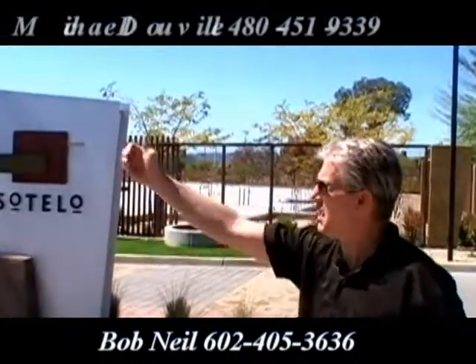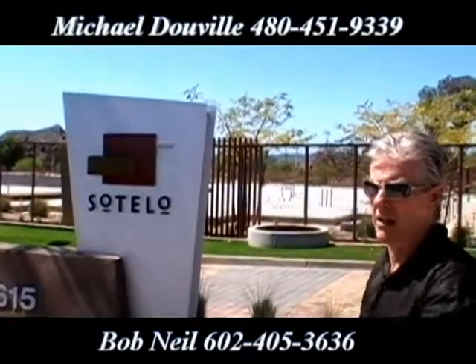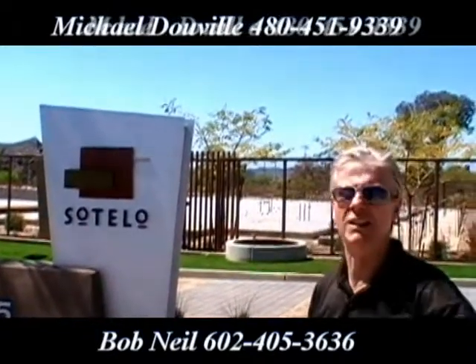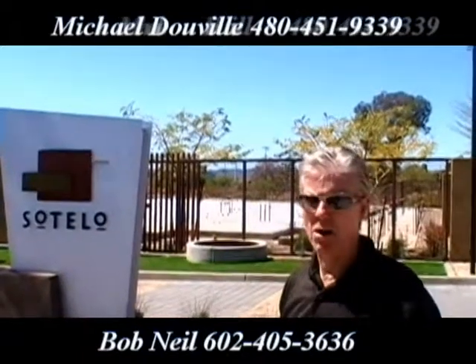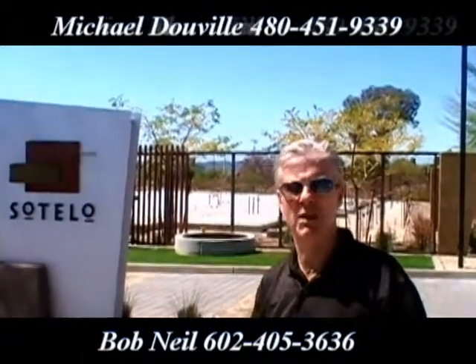There's another 112 units that need to be finished here, and you can see down the gate is the rec room. The bank that owns this — this is a bank foreclosed property, not a short sale — it's owned by the bank. The bank has not officially put it on the market, but they've got feelers out. We think this project can be bought for just about $12 million.